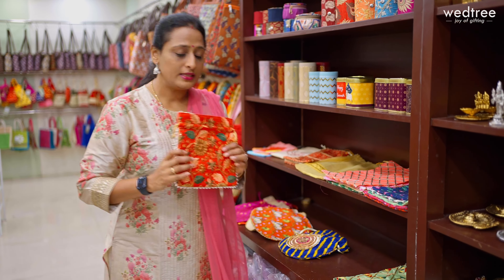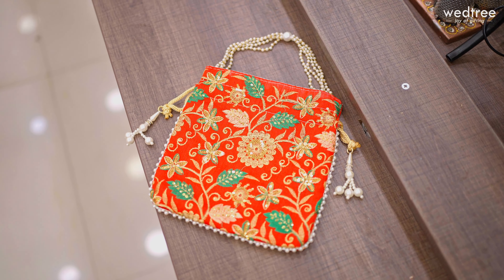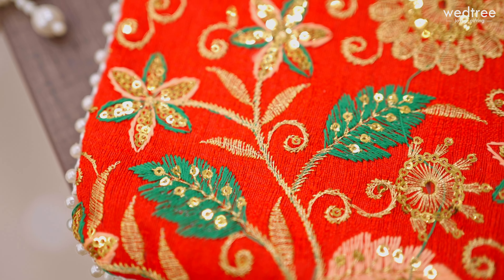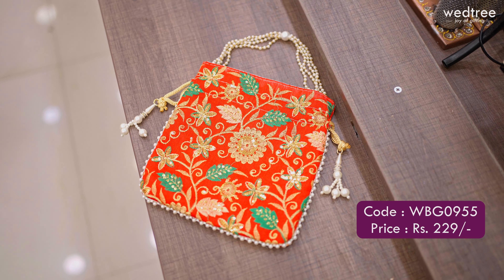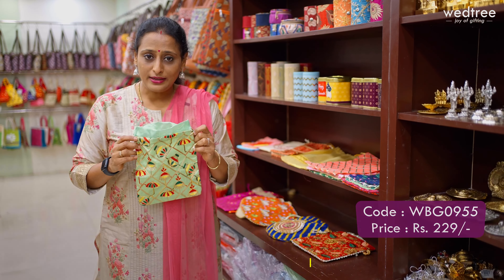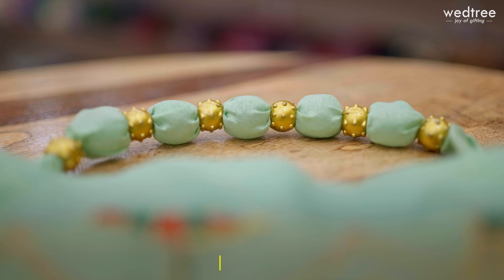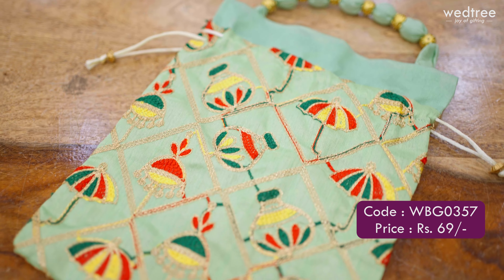The next one is a heavily embroidered portly bag with a beaded handle, looking very festive in vibrant colors with beautiful hand embroidery work all throughout, sized 9x9, priced at Rs. 229. The final one for today is an umbrella pattern portly bag in a size of 7x10, with a simple handle with beads in the center, priced at Rs. 69.